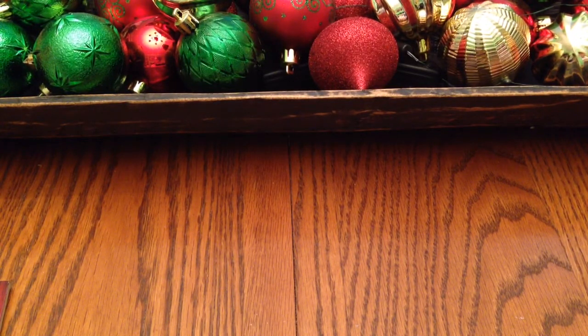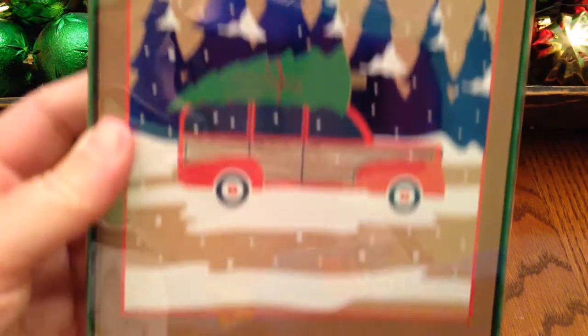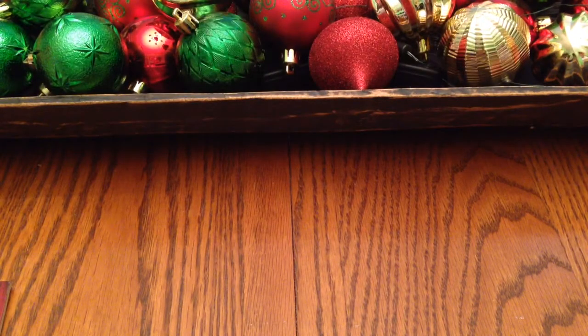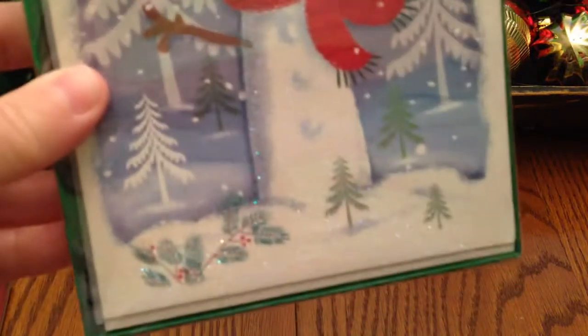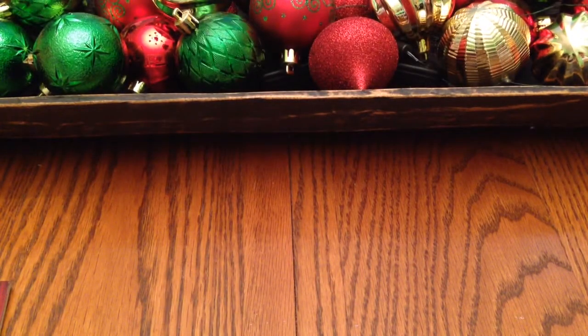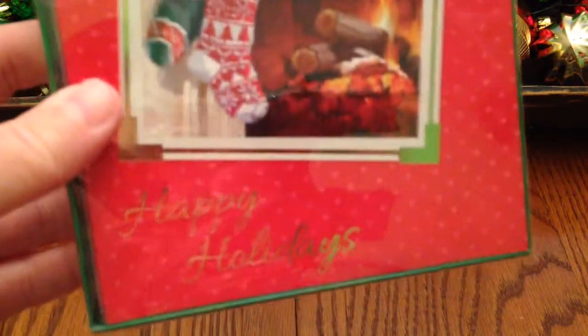They have Christmas cards at Dollar Tree, so I got three packs of the 12-count deluxe ones. One says 'It's the Most Wonderful Time of the Year,' another says 'Season's Greetings,' and the last one is 'Happy Holidays' with stockings. Of course it's hard to decide — they have quite a few to pick from.